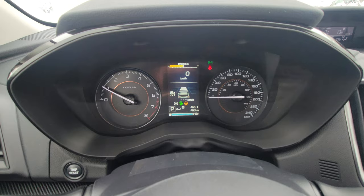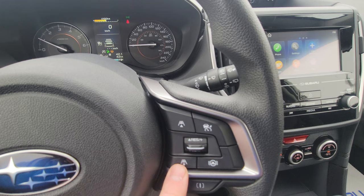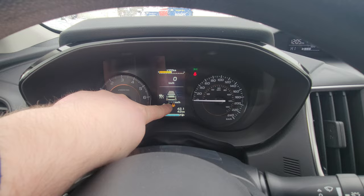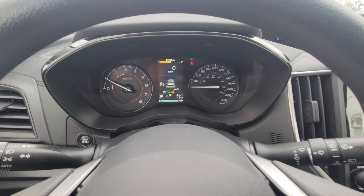When you turn on the adaptive cruise, an image of the Crosstrek pops up with four bars ahead of it — four bars is the maximum follow distance, one is the closest. You decrease the follow distance by pressing down; each press reduces the bars. Pull down to set cruise and those lines change to show your set speed. At four bars and 100 km/h, you're roughly 150 to 180 feet behind the vehicle ahead.